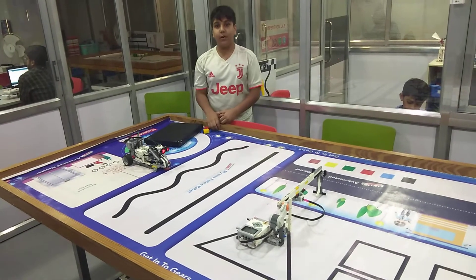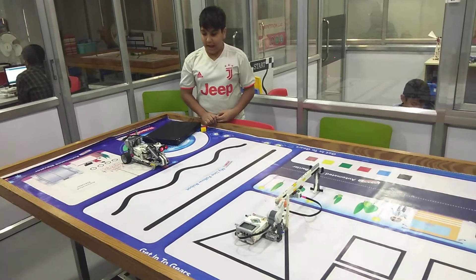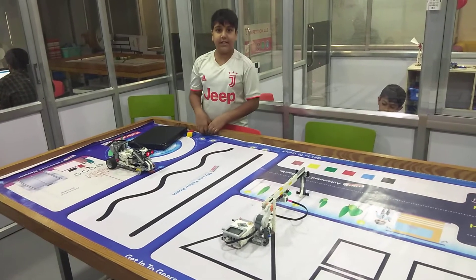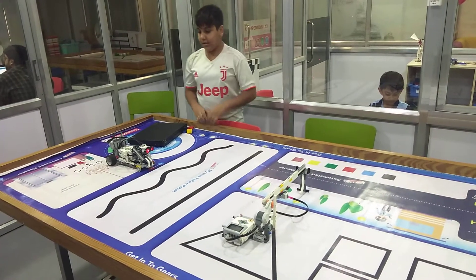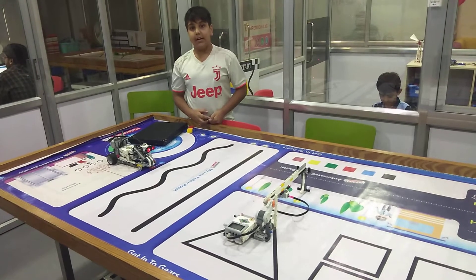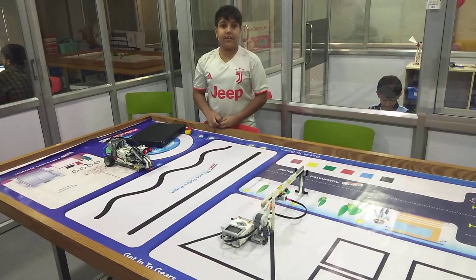Hello, my name is Uttar Jain from GloboFundLab, Sura. I have made this boom barrier car using the Lego EV3 Mindstorms Kit. In that, I have used an ultrasonic sensor, large motors, and an EV3 brick.